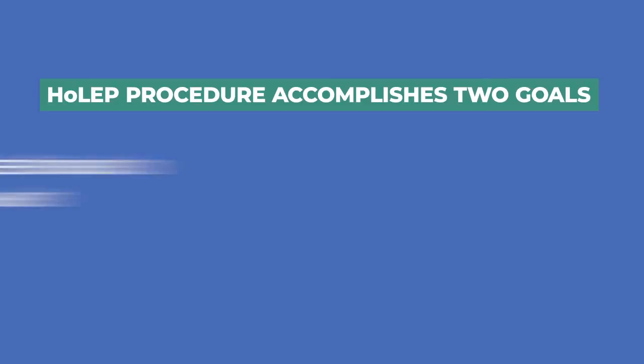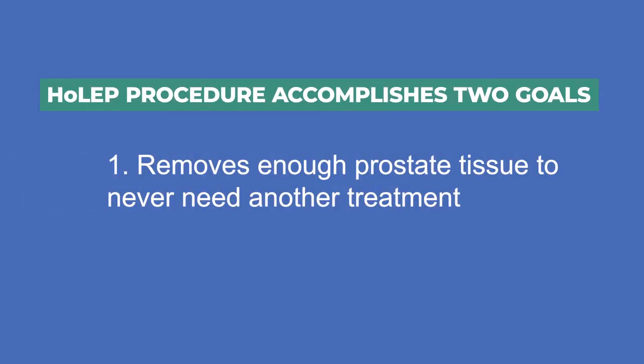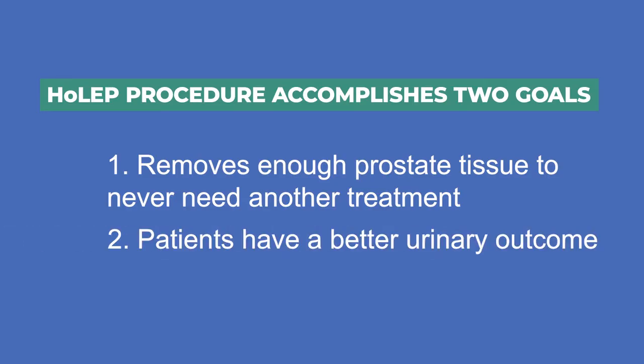This accomplishes two goals. One, it removes so much prostate tissue that essentially these patients never need another treatment again, because most of the prostate tissue has been removed. And the second goal is that by preserving the capsule and the bladder neck, the patients have a better urinary outcome than you would have if you removed the entire prostate.